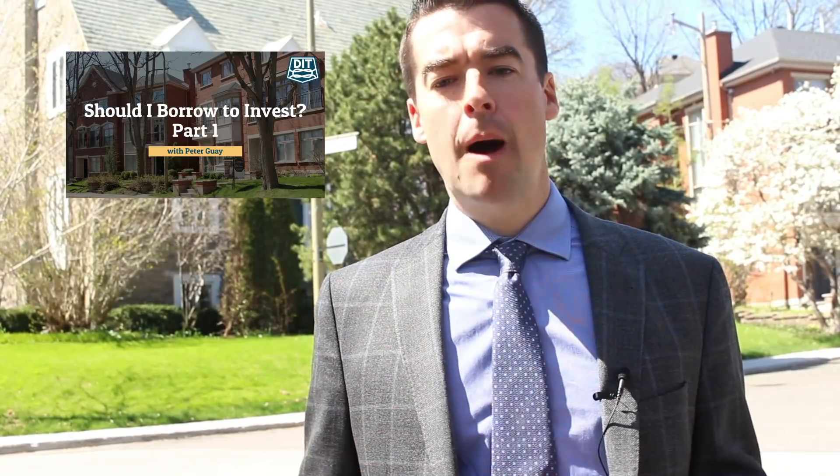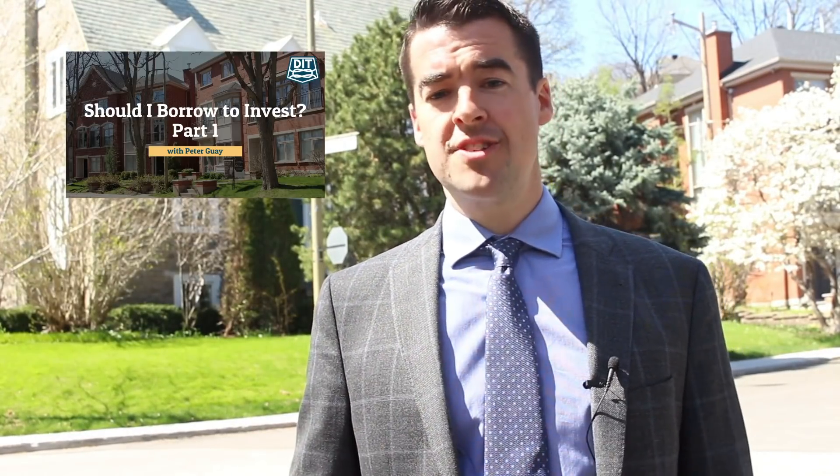In my last episode, I talked about borrowing against your home to turbocharge your retirement savings. I went through some of the conditions you want to have in place and the mechanics of the strategy. If you haven't seen that video, I've put a link to it below. Today, I'll go through some of the pitfalls you want to watch out for if you do decide to go ahead with this strategy.